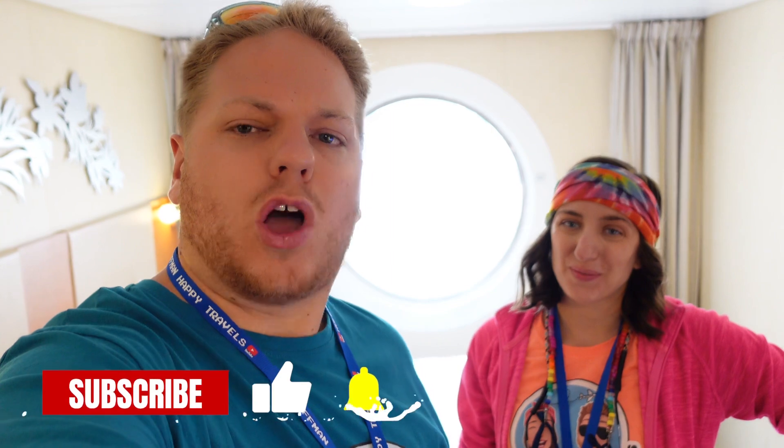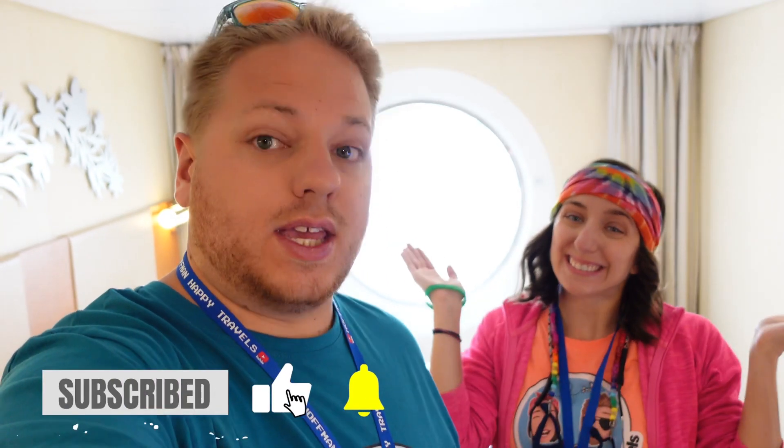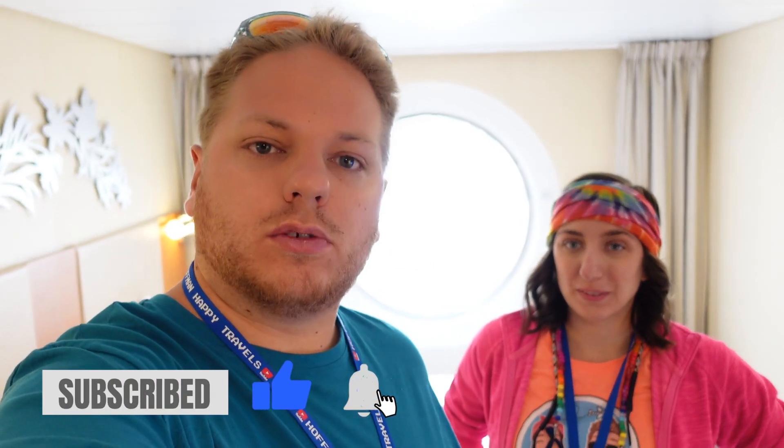Ahoy mates! Hello happy travelers! Welcome on board Royal Caribbean's Oasis of the Seas. We're here today to give you a little room tour. This is not our room — it's actually my parents' room, and it is an ocean view room. So I think it's just a standard ocean view; it's not as spacious or anything like that. We'll give you the complete tour, show you what it's like, give you all the ins and outs of it, so you know for your sailing. So come along and join us please!